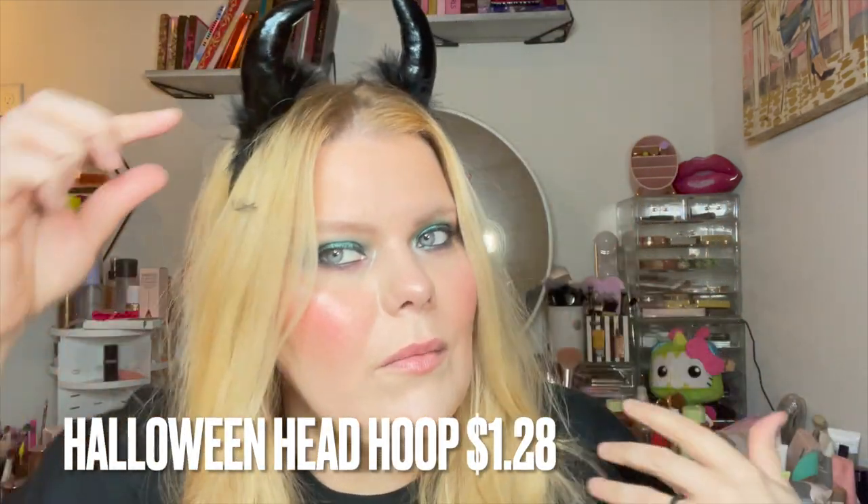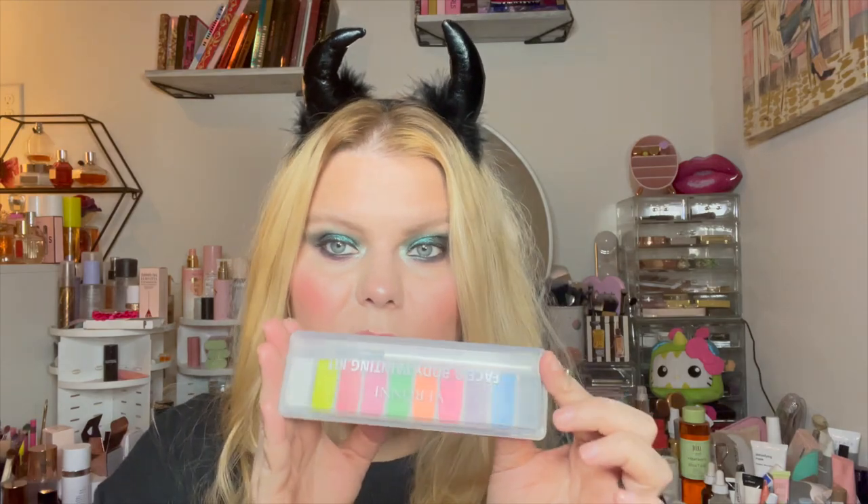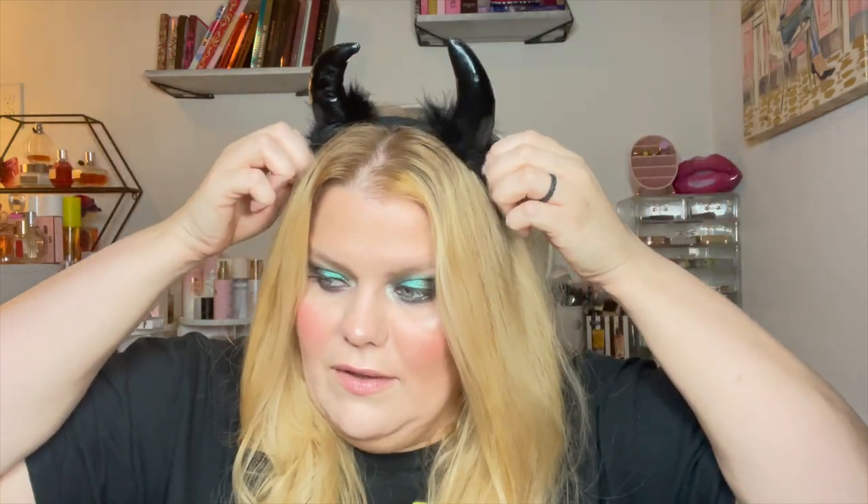Quick and easy — you could do a red or black eye, just black, or use a grease paint and use this little kit to do something fun with the reds. I thought that's easy and super cheap. Who wants to spend ten dollars on this stuff, especially if you're doing it for work?